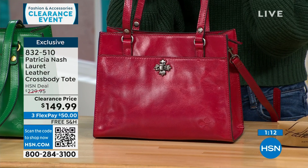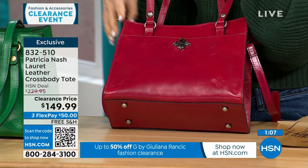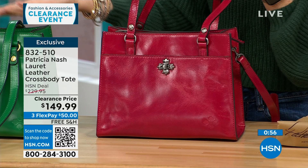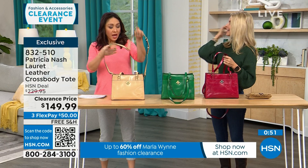The clearance price is amazing — to get a full-grain genuine leather bag is unbelievable. If you already have black or tan, why not do a pop of red or green? Don't be afraid of green or red year-round — it's not just a Christmas color.